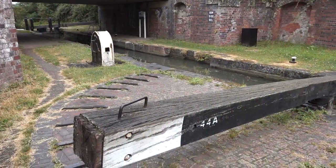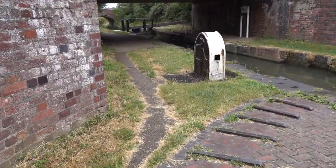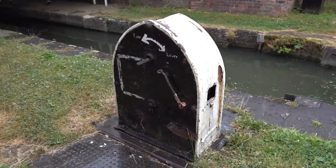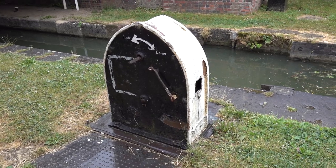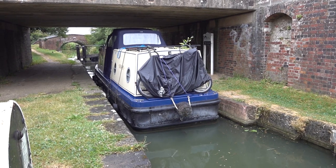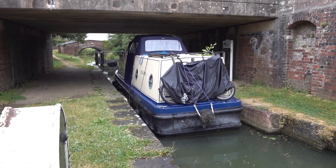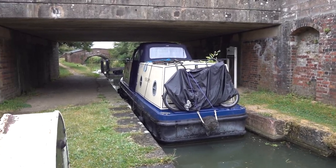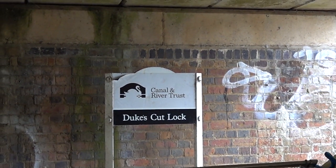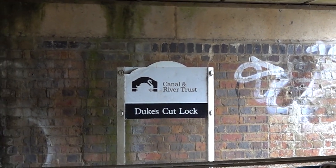An unusual lock on the Duke's Cut — single gates on each end and this strange paddle mechanism for filling the lock. You don't see this one anywhere else. The nice thing about narrow locks is you can just leave the boat; it won't drift off to the other side and you can always get back on it, which saves a lot of time tying off and on again. It looks as though the Canal and River Trust floating tyre logo hasn't caught up here — they've probably only just put this sticker on for the new logo.